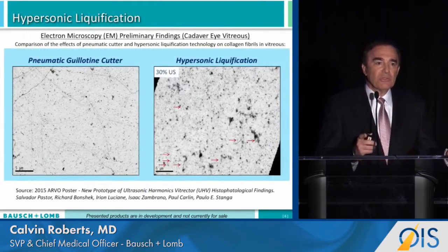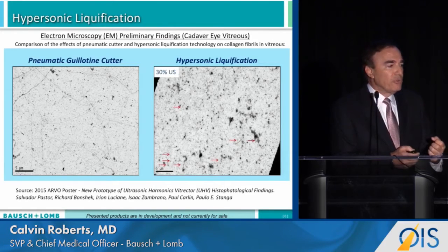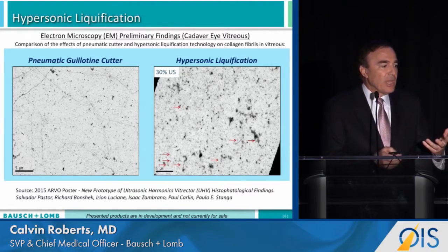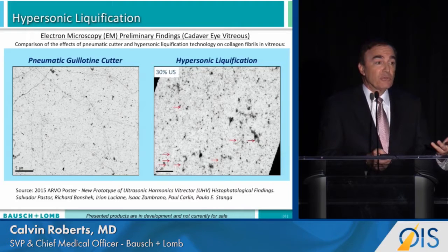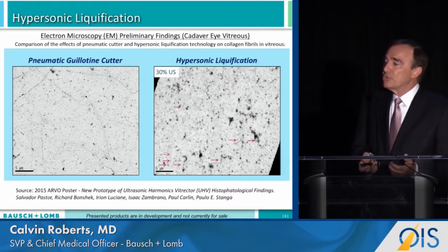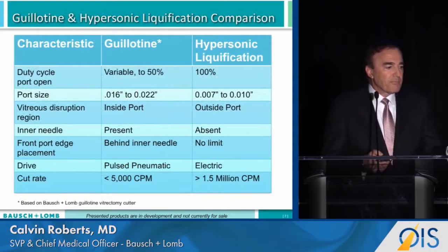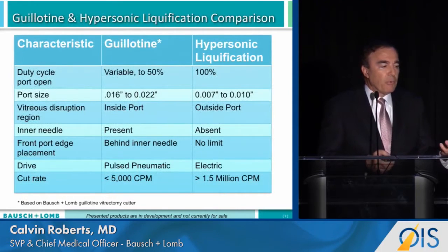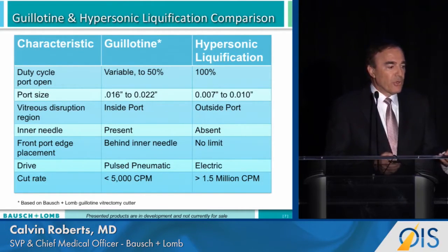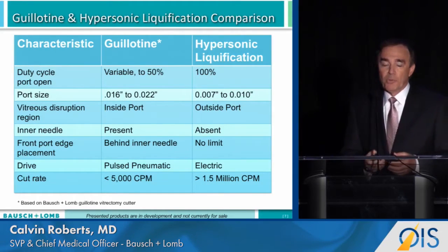The photo on the left is an electron micrograph showing the vitrectomy specimen after pneumatic cutting, and you can see that the collagen matrix of the vitreous is intact. On the right, after hypersonic liquefaction, most of the collagen has already been fragmented. Compared to the guillotine cutter, the port is open 100% of the time, the port size is about half the size, and speeds are approximately 1.5 to 2 million cuts per minute.